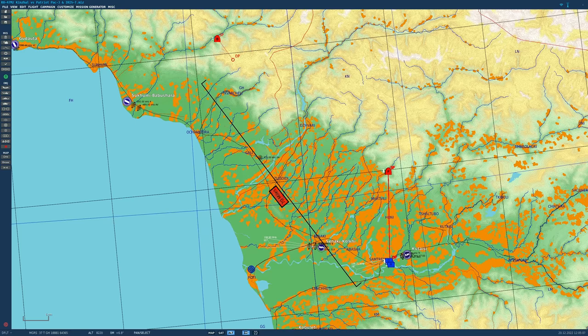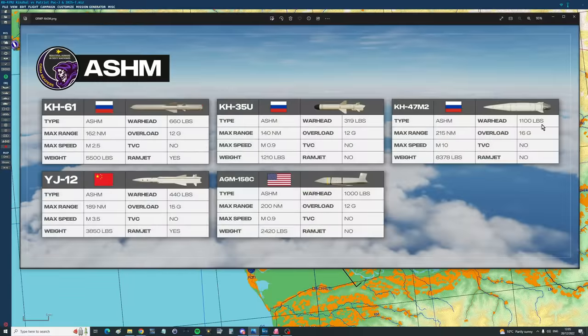First of all, in case you're not familiar with the Kinzhal, it was a Russian weapon brought out in 2017. The design philosophy behind it was to create a weapon that could defeat any contemporary defense system — American Naval Aegis, American Patriot PAC-3, American THAAD and so on. Now could it actually do that in real life? Well, no one really knows and we'll probably never find out, but we do our best to simulate it.